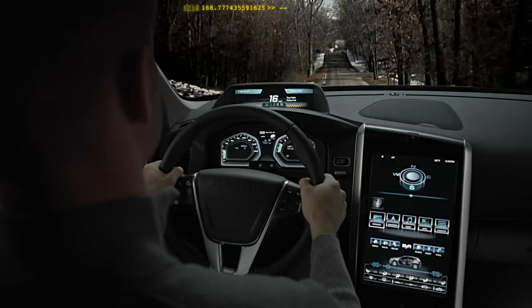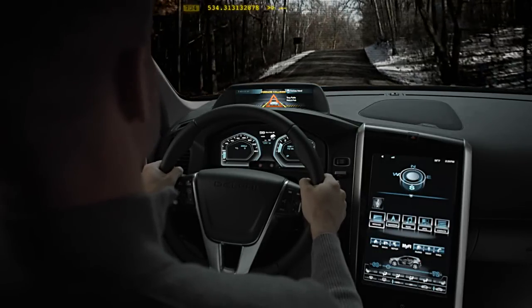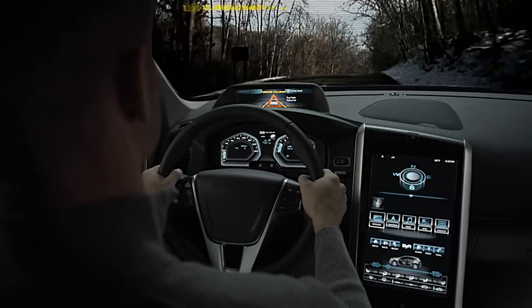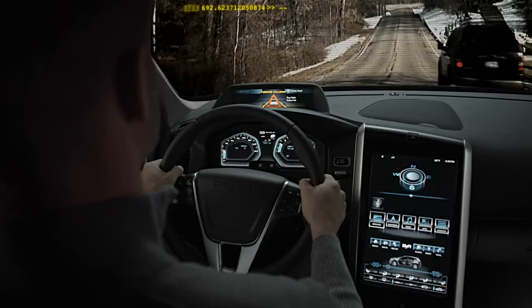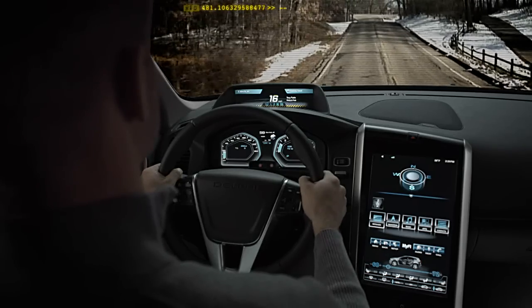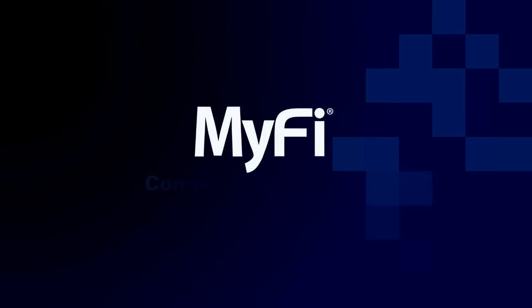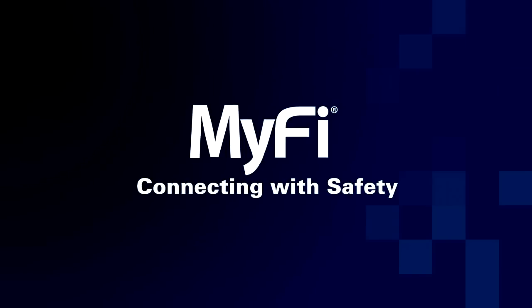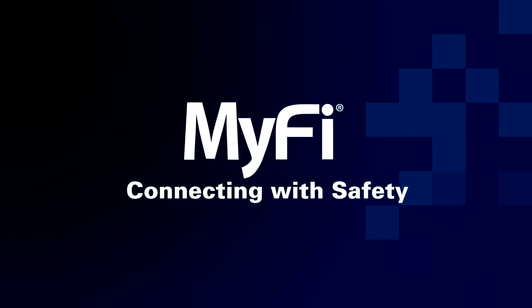As vehicle-to-vehicle communication systems mature, vehicles will also be able to talk with each other. With this technology, drivers will know what's ahead before they can see potential threats. The combination of vehicle-to-vehicle communication and early warnings has the potential to further enhance safety on the road. As vehicle safety continues to be a priority for OEMs, regulators, and consumers, Delphi's highly integrated MiFi Connecting with Safety system offers the right design, the right connectivity, and the right intelligence.